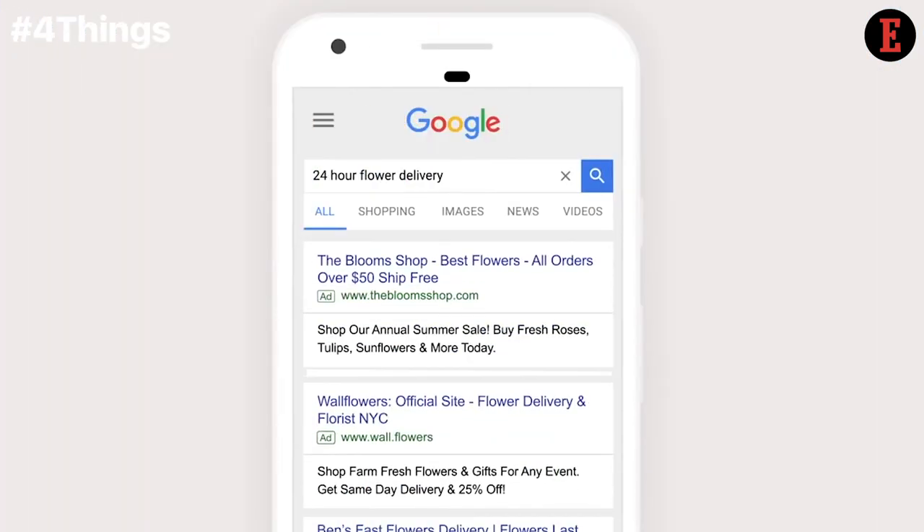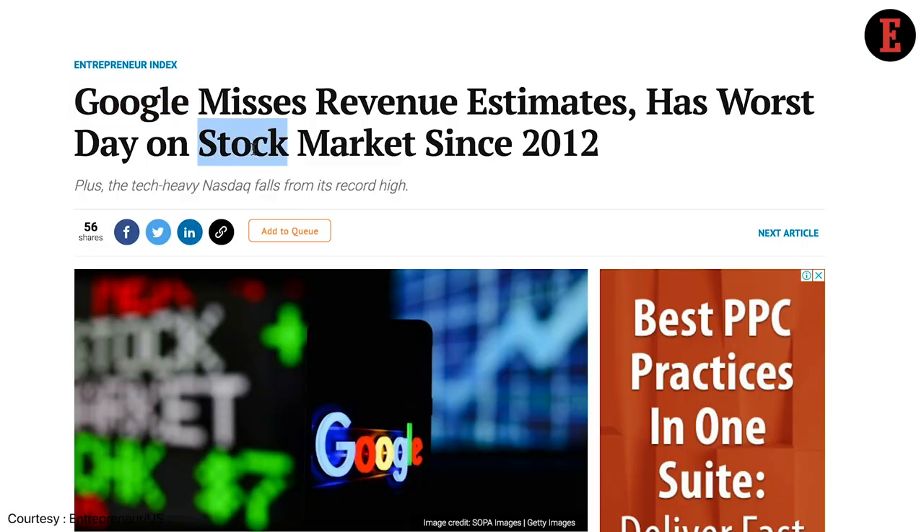SEO is vital for moving up the Google rankings. To quickly climb up the ladder, ensure to incorporate important keywords in your page titles, meta tags, and consistently deliver relevant content.